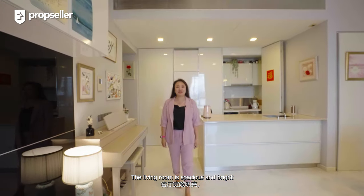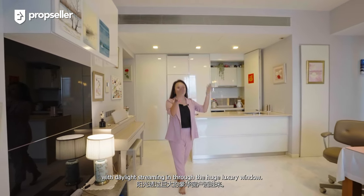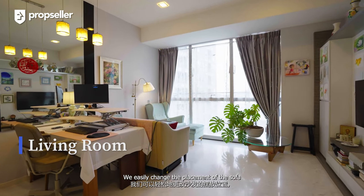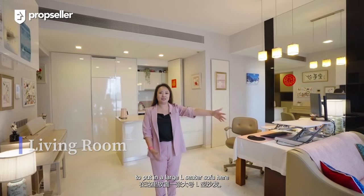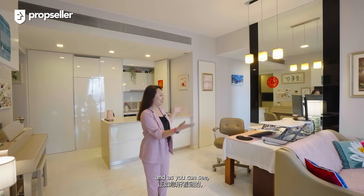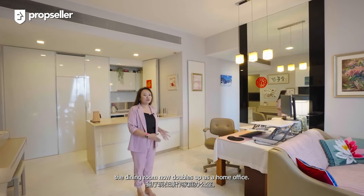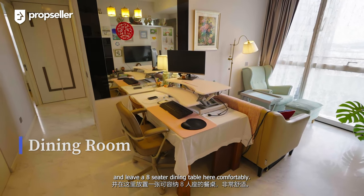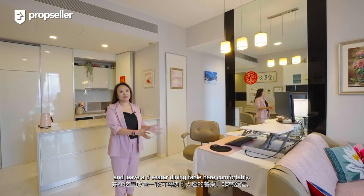The living room is spacious and bright with daylight streaming in through the huge large windows. We can easily change the placement of the sofa to put in a large L-shaped sofa here. And as you can see, the dining room now doubles up as a home office. You can easily change the whole setting and fit an 8-seater dining table here comfortably.